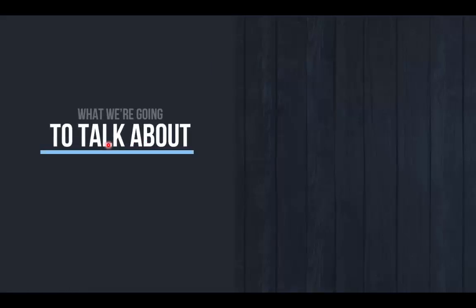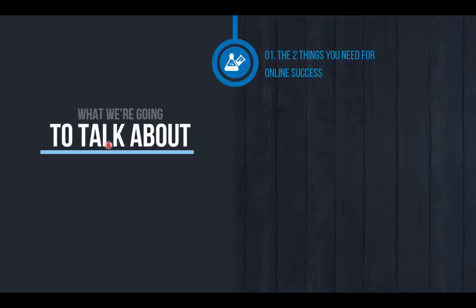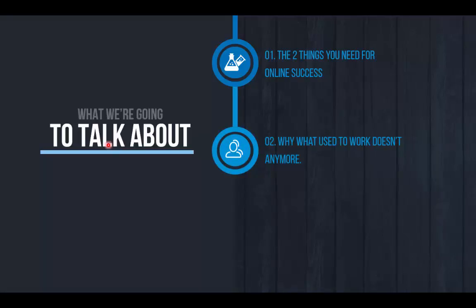Let's talk about what we're going to cover today. First, we're going to talk about the two fundamental elements you need in place to have an effective online presence for generating revenue, leads, and customers. Next, we're going to talk about why what used to work in digital marketing is not nearly as effective as it used to be, but the companies using these same tactics have not changed anything.